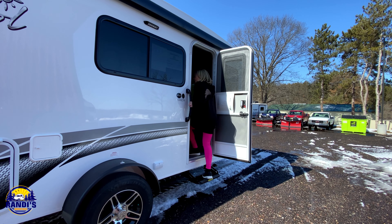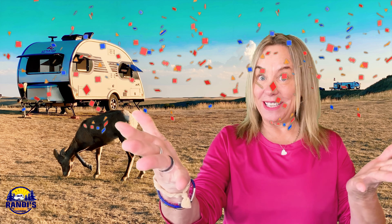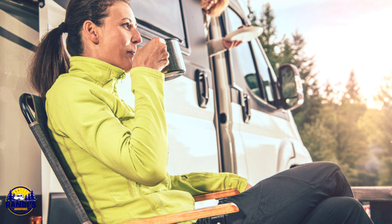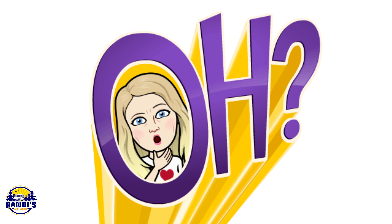So you just bought your very first RV, or you're thinking about buying an RV. Welcome to the team. But I have to warn you — the RV community has its very own lingo. These are terms that you've never heard of before, but it's very important that you understand what they mean.